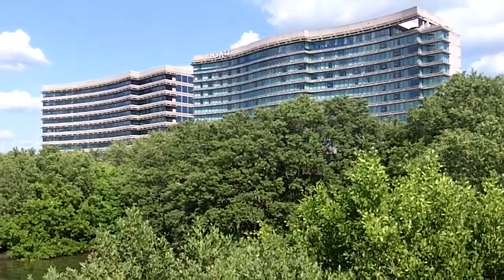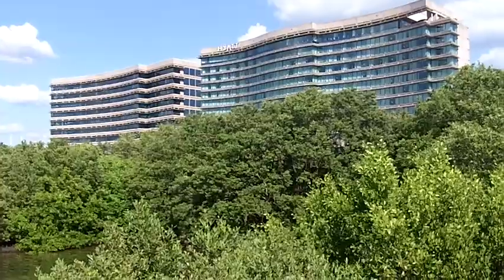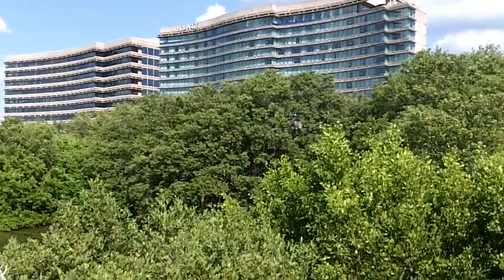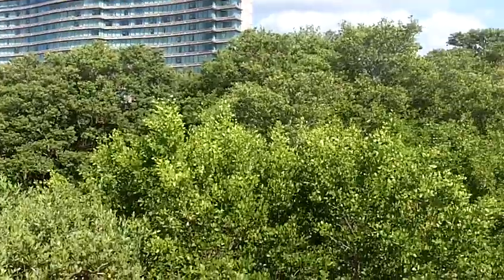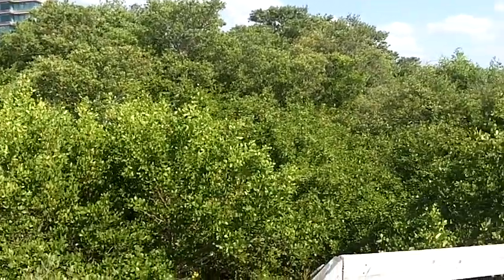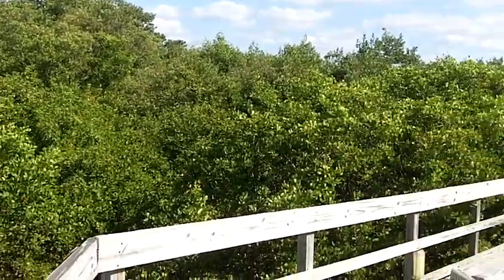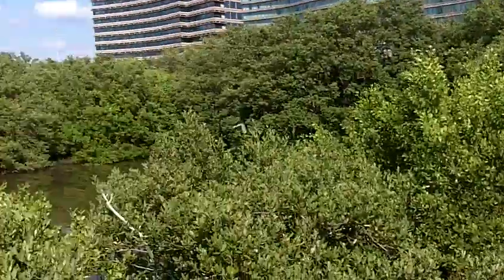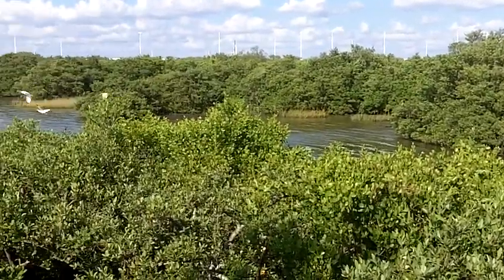You're looking at the Grand Hyatt Tampa Bay, located just a few minutes from the airport and very close to downtown Tampa on Florida's west coast. What I love about this property is the frontage — this large mangrove estuary with a boardwalk running through it. You can hear birds flapping in the background, a few flying ibises.